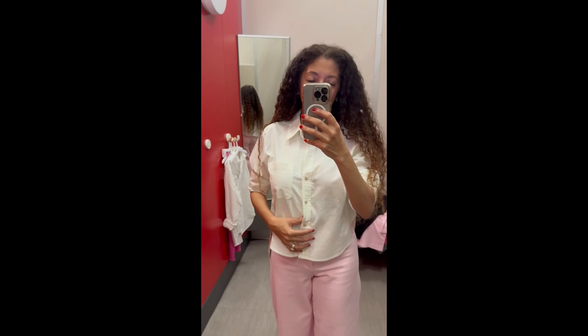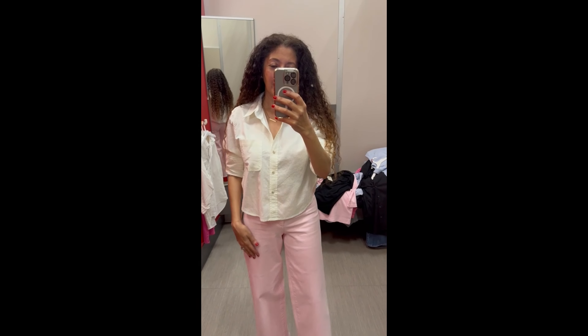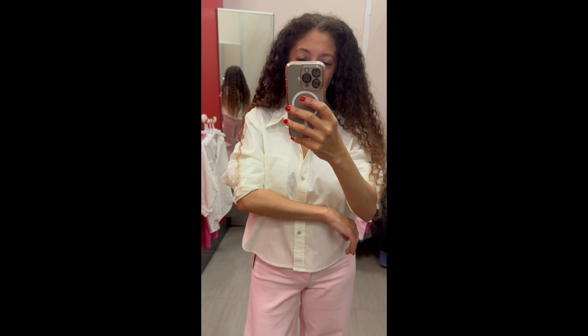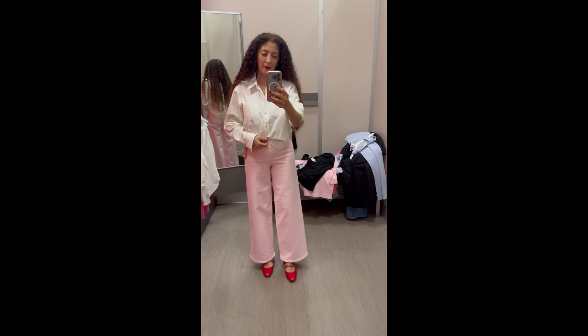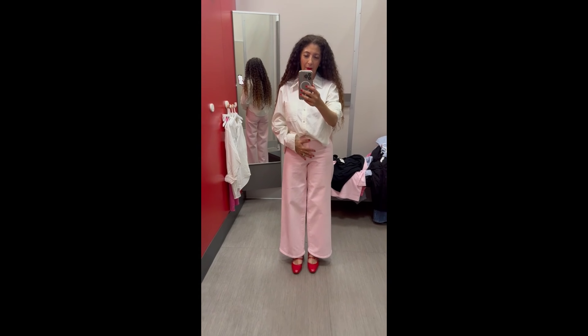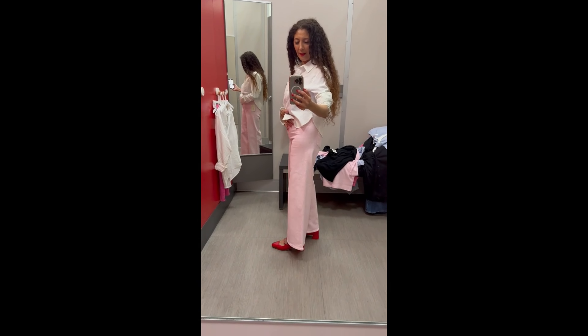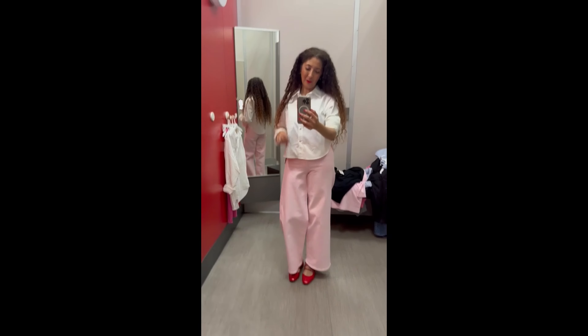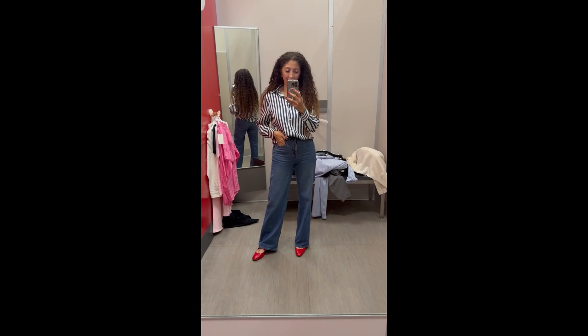Here's a try-on haul of some Target items I've been recommending. This is their white poplin button-down shirt from a more sustainable line — it's $25. This is a size small; I really needed my true size extra small, but this is what they had in store. I really like this shirt — it's a great find. It's their version of the Talbots cropped button-down, which is such a great piece because you do not have to tuck it in.